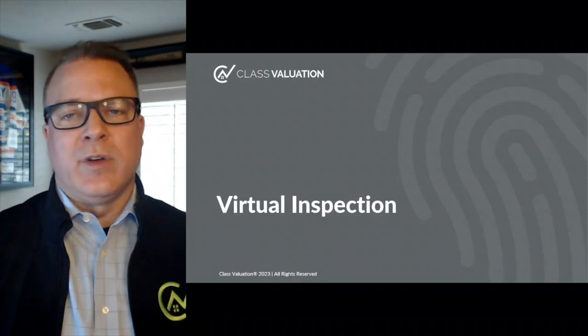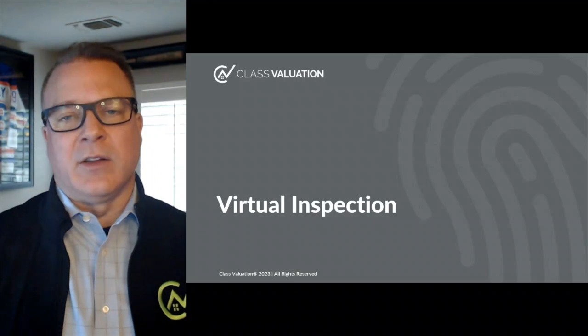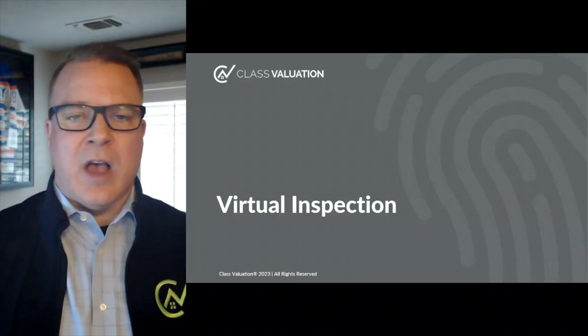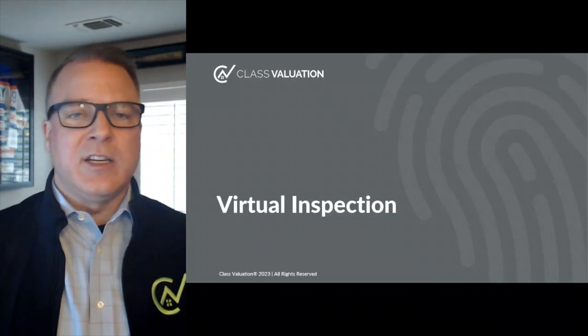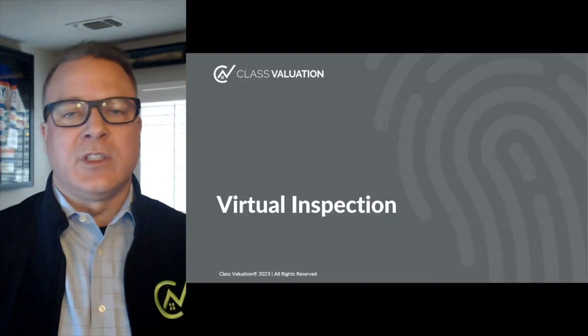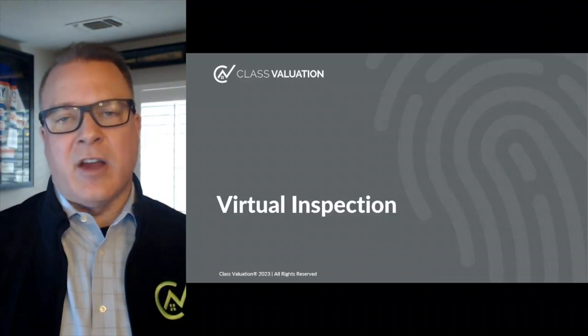Before we go any further, now is a great time to remind you to like and subscribe to our YouTube channel so that you receive notifications of when new videos drop, and make sure you visit the Digital Appraisal Training Series where you can check out the virtual inspection video in its entirety.